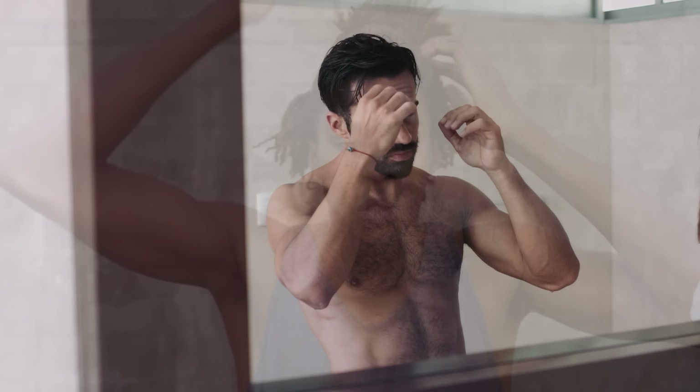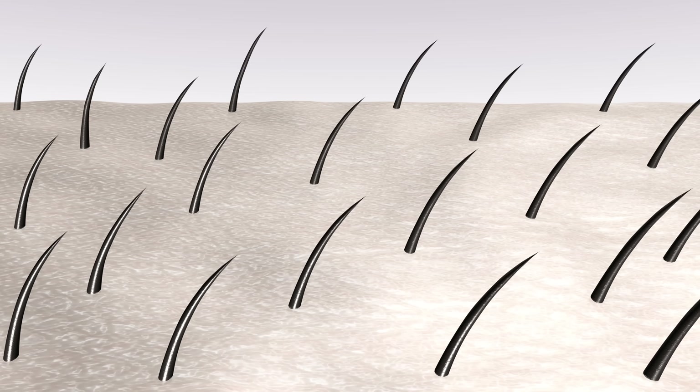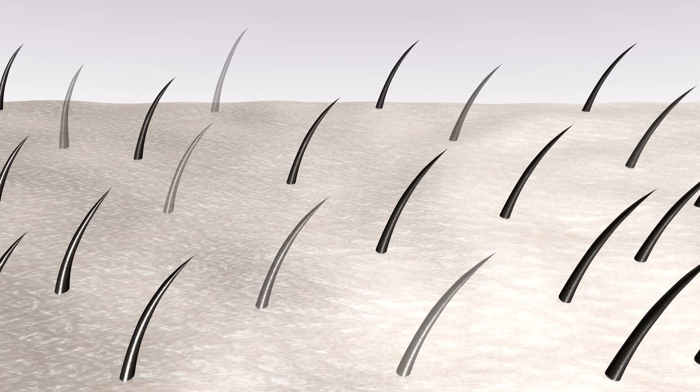Testosterone causes hair growth in the pubic region, axillary or armpits, the abdomen, face, usually on the chest and sometimes on the back. It also causes hair on most other portions of the body like the arms and legs to become more prolific. One of the potential cons is that testosterone can also decrease hair growth on top of the head, leading to male pattern baldness. Testosterone is converted to dihydrotestosterone — DHT — at the follicles on the scalp. When DHT binds to the hair follicle receptors, it can cause the follicles to shrink, leading to baldness.